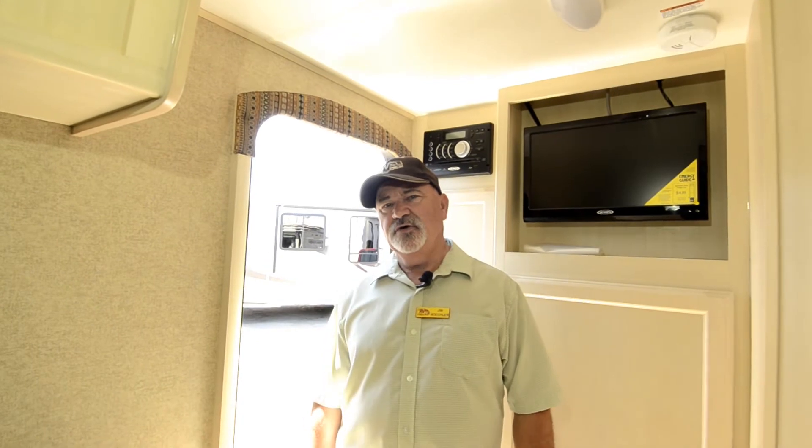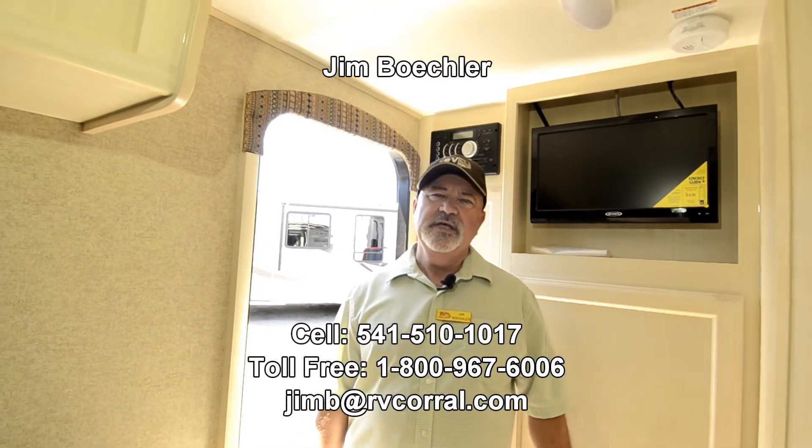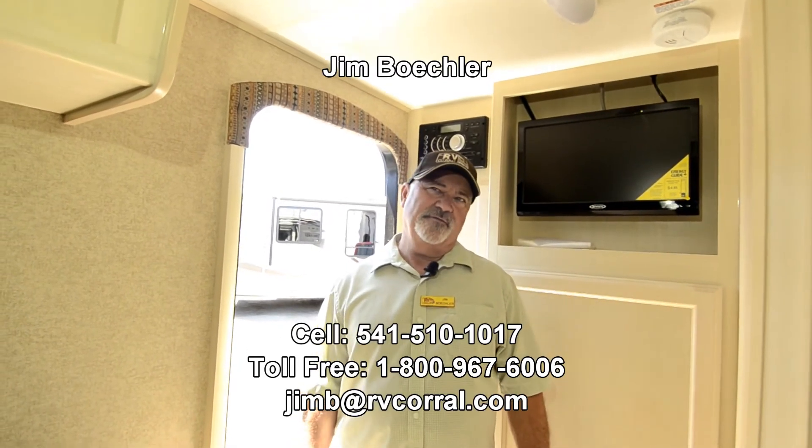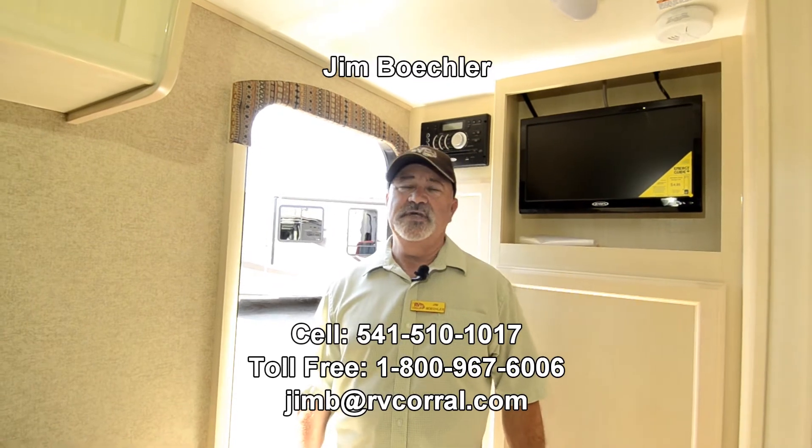We'll make sure it's a good fit. Please ask for me — I'd be glad to tell you more about this one or other units we have. We have other Winnebago trailers and carry other brands, so we have a great selection of tow trailers, fifth wheels, and motorhomes. Just ask for Jim Beckler — you can reach me at 541-510-1017. Thanks.